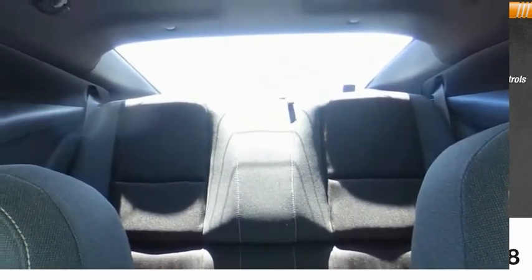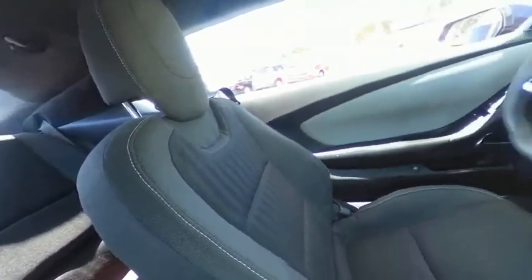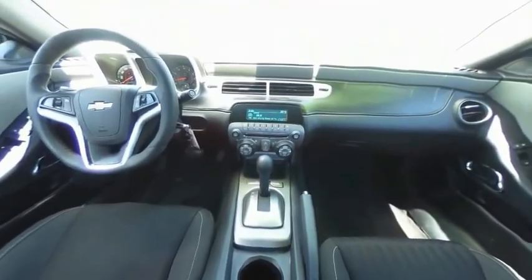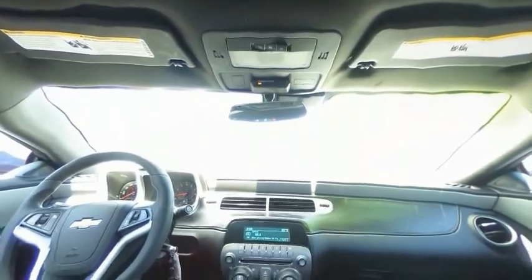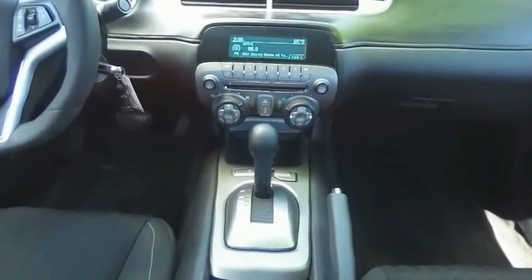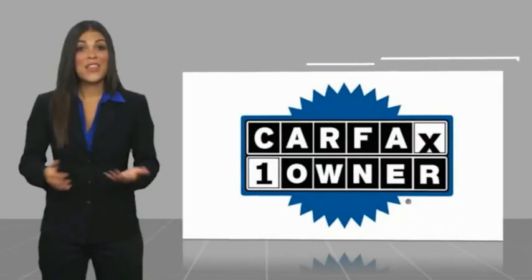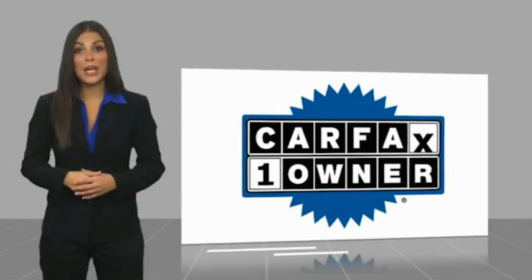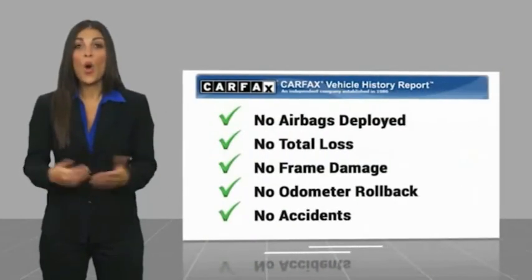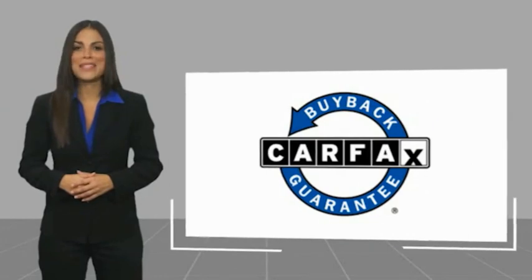This isn't just a vehicle, it's an experience. So stop in for a test drive today. This is a one-owner vehicle with a Carfax vehicle history report. Be sure to find a complimentary copy of this report online or contact the dealership. This vehicle qualifies for the Carfax buy-back guarantee.